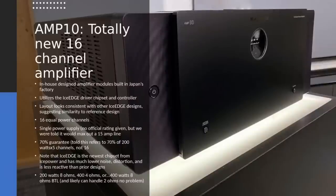Now the AMP10 — this is a totally new 16-channel amplifier. They refer to it as an in-house design amplifier module built in their Japanese factory. It utilizes the ICEedge driver chipset and controller. For those familiar with ICEedge, there's a pretty common reference design layout — this looked consistent with that, though they certainly did customizations including the parts they chose. The ICEedge is actually a decent amplifier. It has 16 equal power channels: 200 watts per channel into 8 ohms, 400 into 4 ohms.